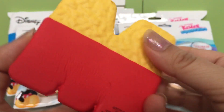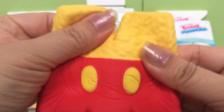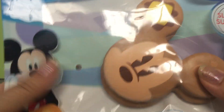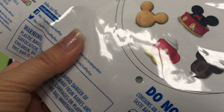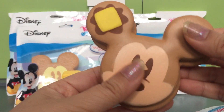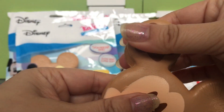Here it is — a giant M. These are made by Just Play and they're really soft. I'm impressed by the quality of these. Our next squishy is Mickey Mouse pancakes, and you can see that like butter — it's not very thick but it is pretty satisfying to squish.